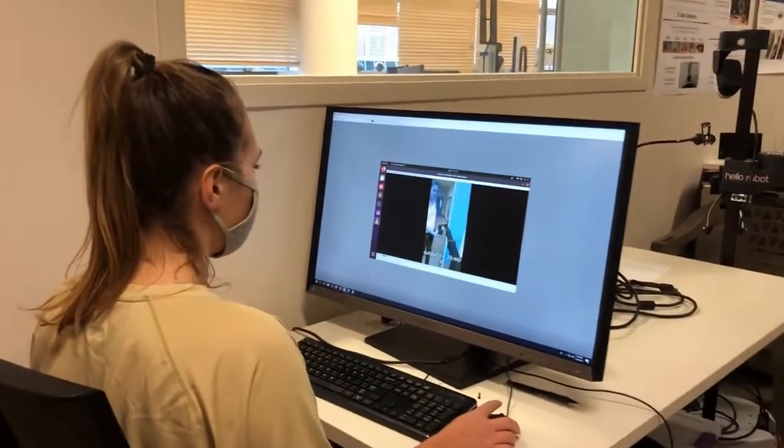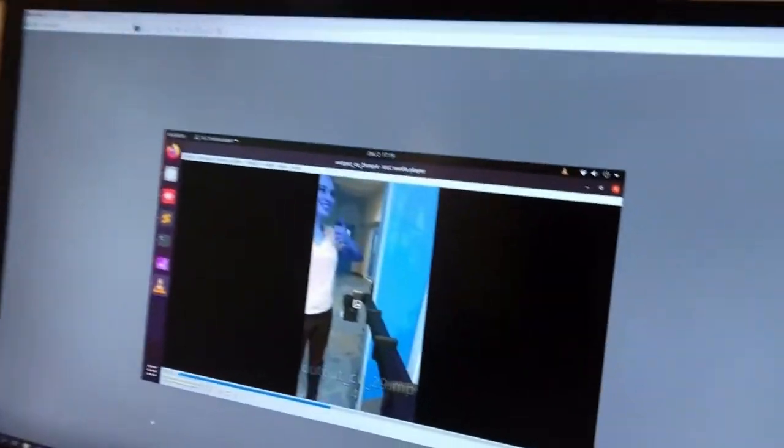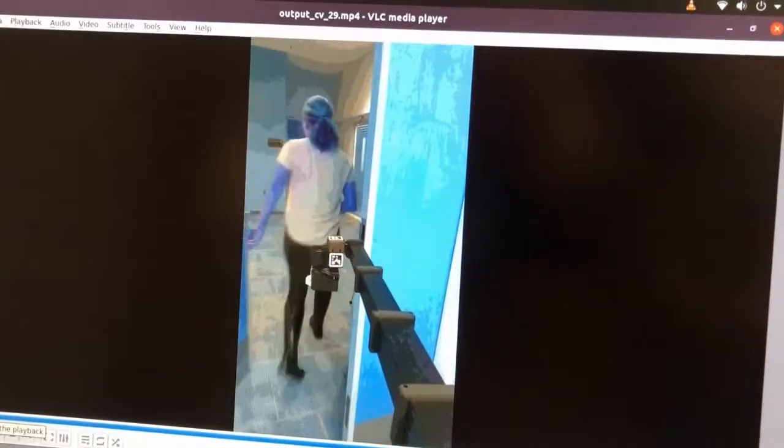The video can be reviewed by a caregiver to confirm a resident's ability to answer the door and take the bottle. If any deficits are observed, the caregiver can check in on them.